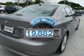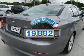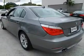Low mileage is an important factor in your purchase and this vehicle delivers a low odometer reading, with a reliable engine connected to a smooth shifting transmission.